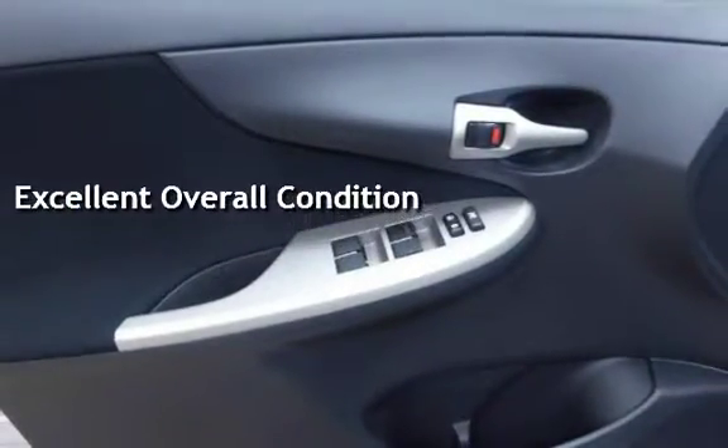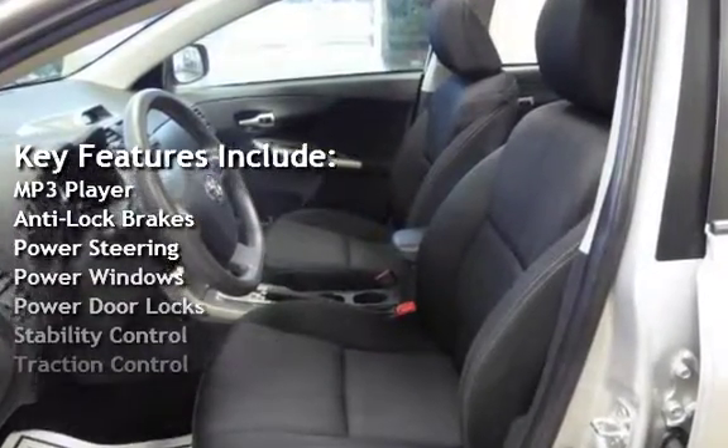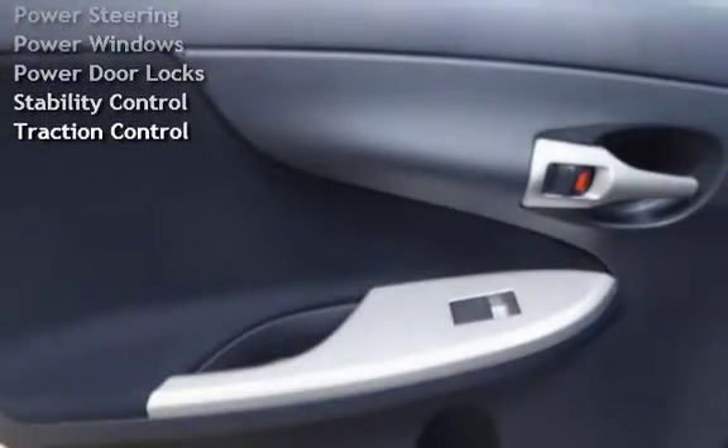Key features include MP3 player, anti-lock brakes, power steering, power windows, power door locks, stability control, and traction control.